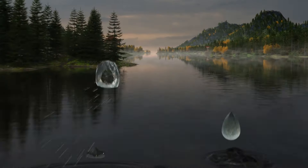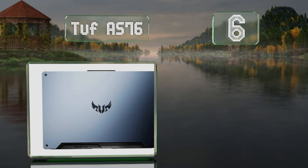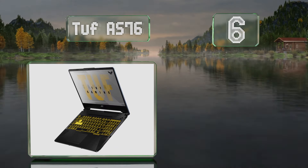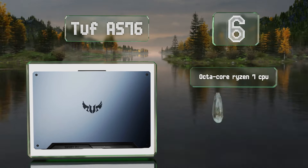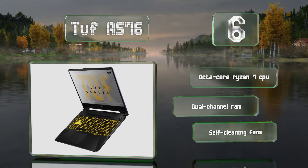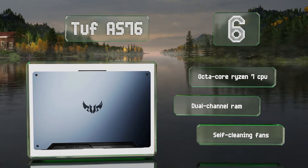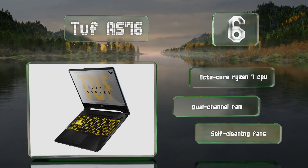Moving up our list to number 6. If you want to play games but don't want to spend a fortune, the TUF AS76 is one of the best options on the market. A 144Hz IPS panel driven by a powerful RTX 2060 GPU makes modern titles look smooth and rich, with high frame rates and minimal motion blur. It features an octa-core Ryzen 7 CPU, dual-channel RAM, and self-cleaning fans.